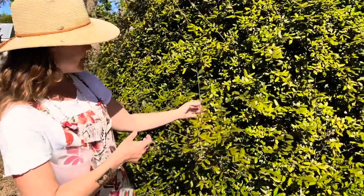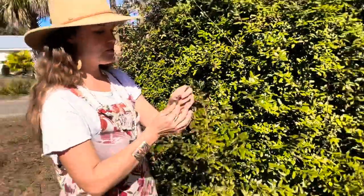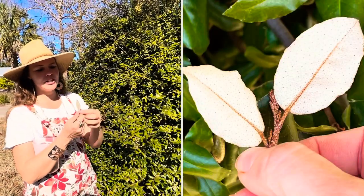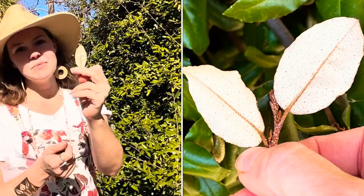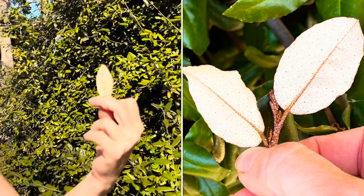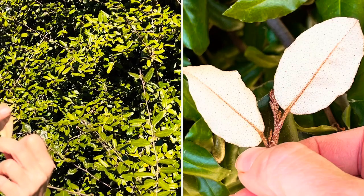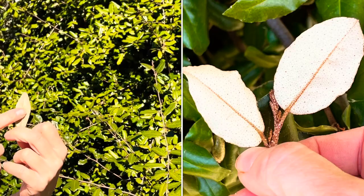Some of the key identifying features — this is really easy to identify. It has alternate leaves and the leaves are mostly elliptic, widest in the middle. The real key identifying feature is the underside: see how it's silver? It has these gray scales on the underside that make it look silvery.